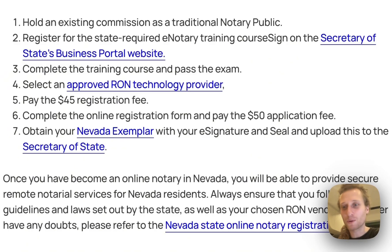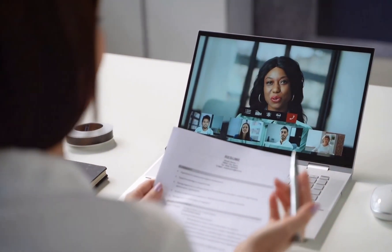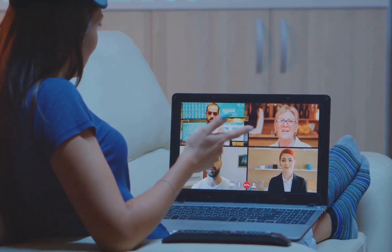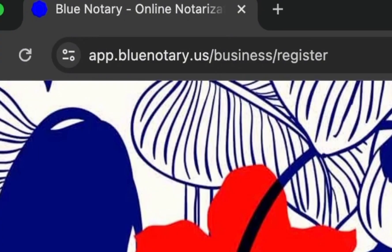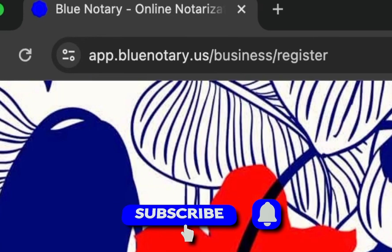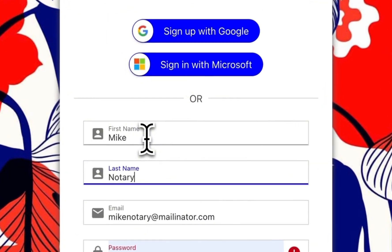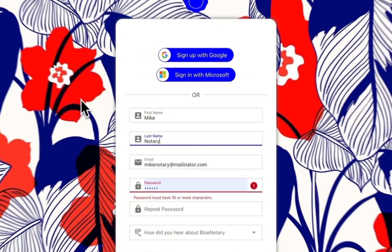If you found this tutorial helpful, please follow along, like, and subscribe for more useful information on online notarization. Are you interested in getting a feel for what an online notarization session would feel like before going through the approval process? You can open up a free account at app.bluenotary.us/business/register. We've left a link in the description on how you can make a free account and left you with a video tutorial of every feature on the platform.